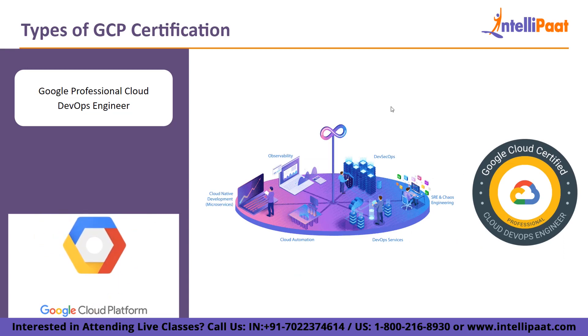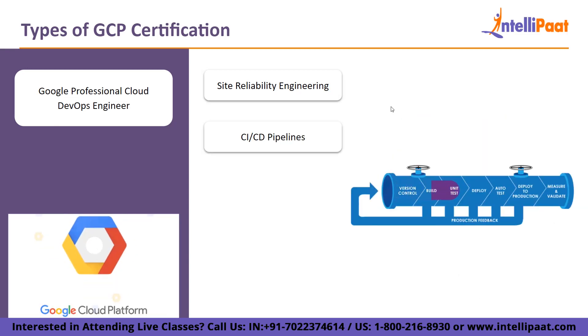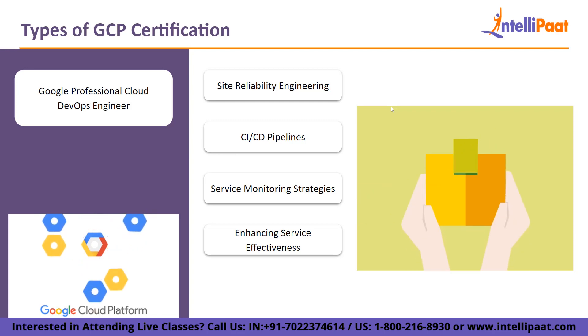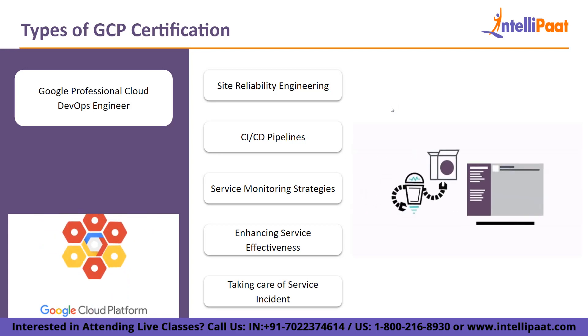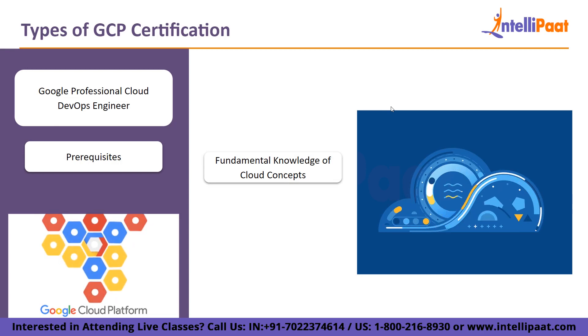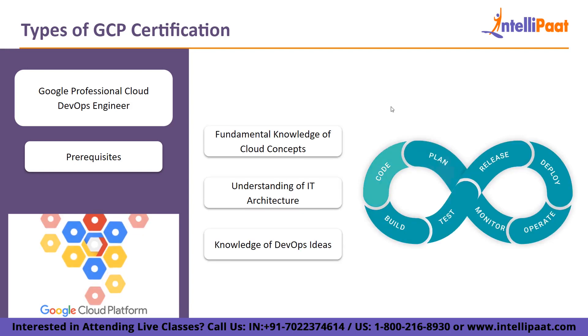Then, Google Professional Cloud DevOps Engineer. This role-based professional certification is designed for those who can balance service reliability and delivery speed, and are in charge of effective development operations within a company. The exam covers: the application of site reliability engineering to a service, constructing and putting in place CI/CD pipelines for a service, putting service monitoring strategies into practice, enhancing service effectiveness, and taking care of service incidents. Prerequisites include fundamental knowledge of cloud concepts such as virtual machines, containers, and networking; understanding of IT architecture in general; and knowledge of DevOps ideas and procedures.